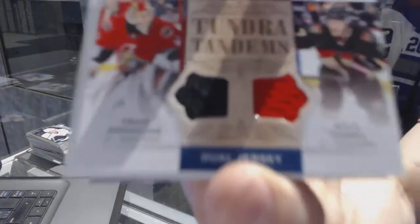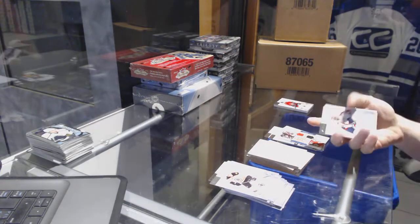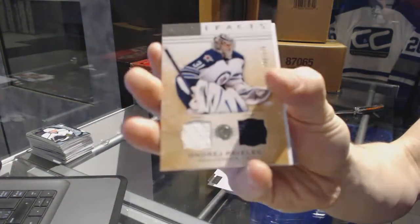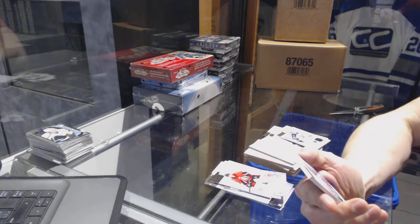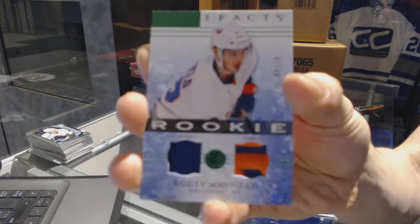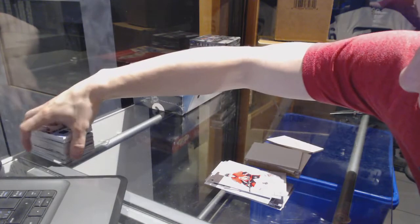We've got a tundra tandems for the Ottawa Senators, Craig Anderson and Kyle Terrace. We've got a dual jersey numbered 60 of 125 for the Winnipeg Jets, Andre Pavlich. And we've got a rookie jersey and patch emerald numbered 5 of 75 for the New York Islanders, Scott Mayfield.